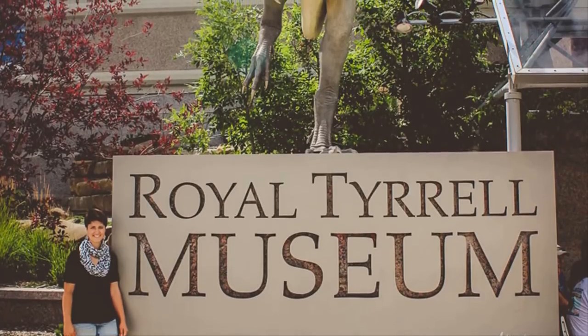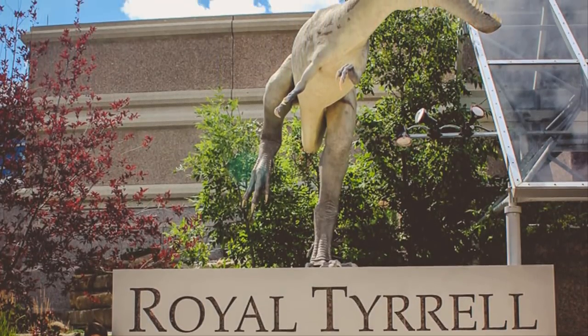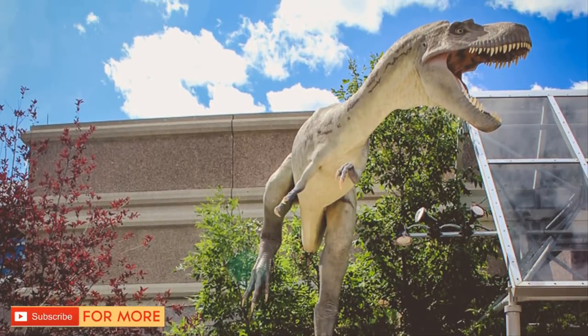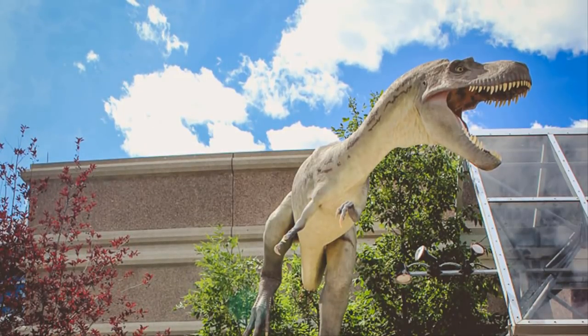On display at the Royal Tyrrell Museum, visitors now have an opportunity to observe what is considered to be the closest thing to an original dinosaur. On seeing this amazing specimen, perhaps visitors will be able to vividly visualize the lives and times of dinosaurs so many millions of years ago.